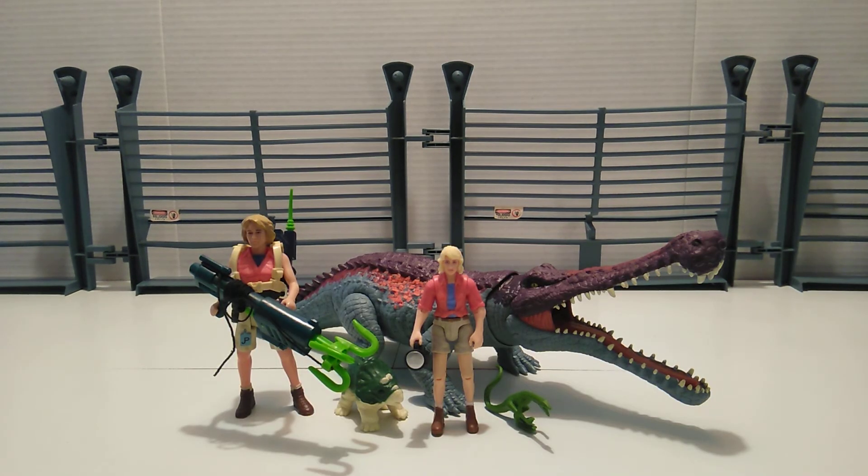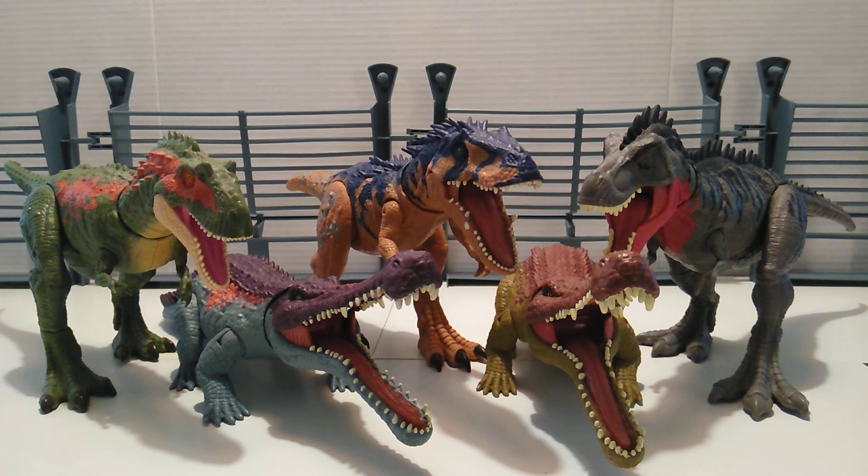Here we have it compared to the five-inch Kenner Ellie Sadler as well as the three-and-three-quarters Mattel Legacy Collection Ellie Sadler. They look good together and both can be play-compatible.